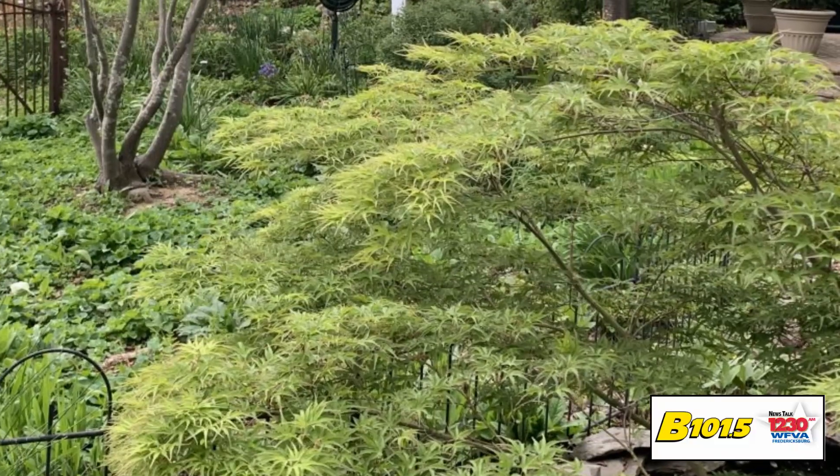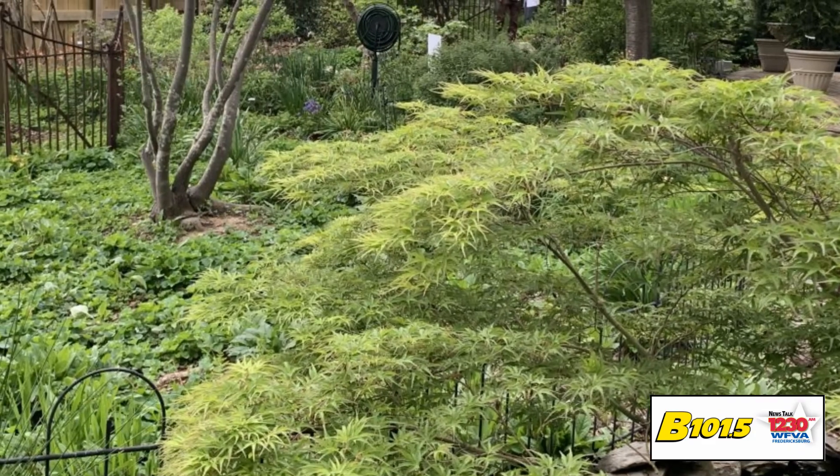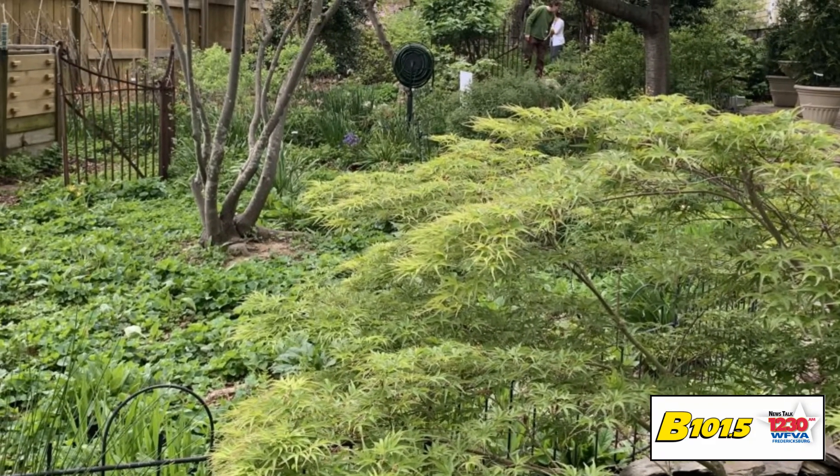Honestly, we don't feed anything in this yard. We don't put any pesticides in this yard. I don't even water — last summer I watered twice — because this is an ecosystem together.